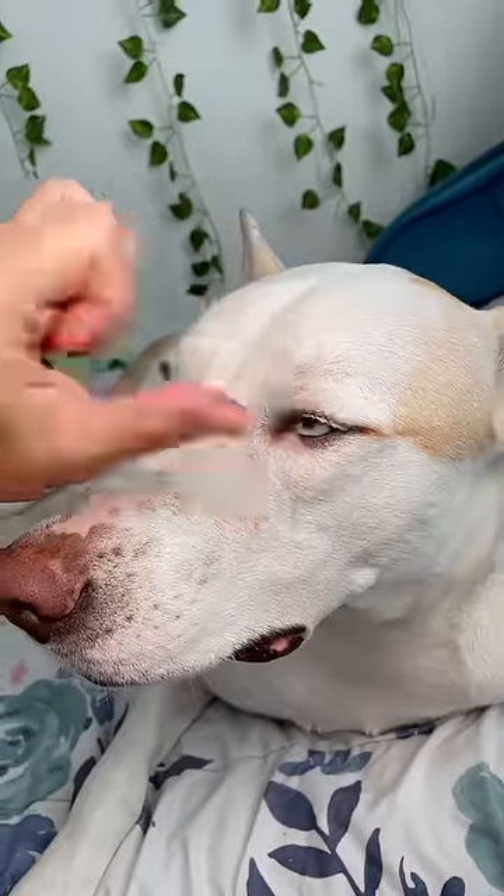He also likes his eyebrows to match his eyelashes. If you didn't know already, my dog's name is Yuki, which is the Japanese word for snow — which is very fitting because this makeup is giving frosty.